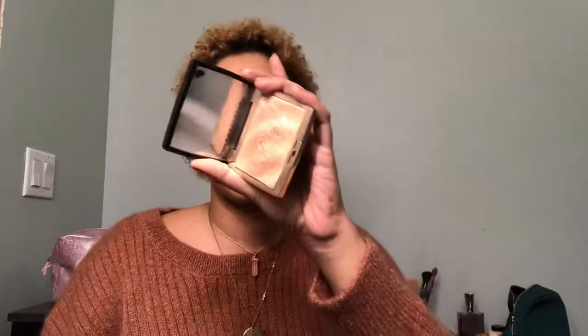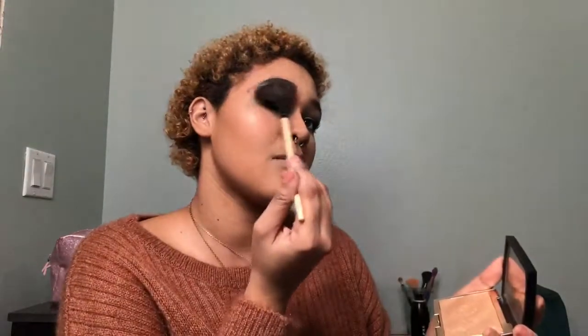Next is highlight — my favorite part. I'm using the Amrezy x Anastasia Beverly Hills highlight, applying it to my cheekbones with a fan brush and carrying it up as an eyebrow highlight as well. Then I'm applying it down the center of my nose, my cupid's bow, my chin, and finally my forehead. When going over the forehead, make sure you have the least amount of product on your brush — you want a little gleam but not a full shine, at least that's my preference.